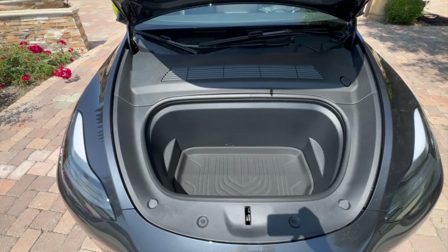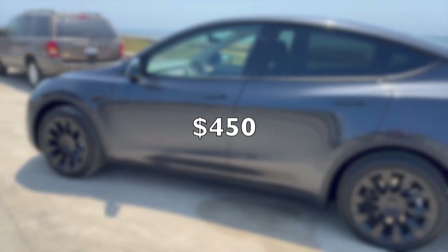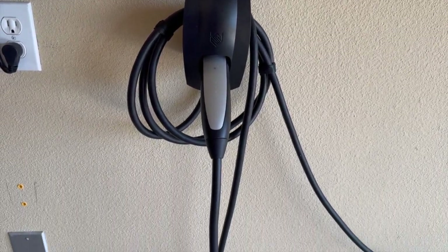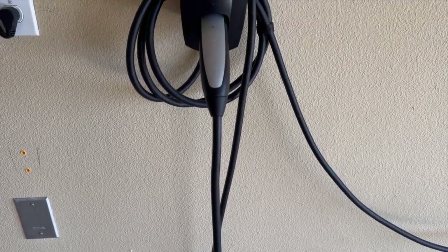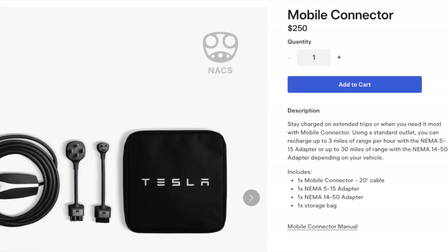As of late 2024, the base price for the Tesla wall connector is $450. This price includes the connector itself, which is designed to be installed in a garage or on an exterior wall, and provides a high-speed charging option compared to the mobile charger that just plugs into a standard home outlet.